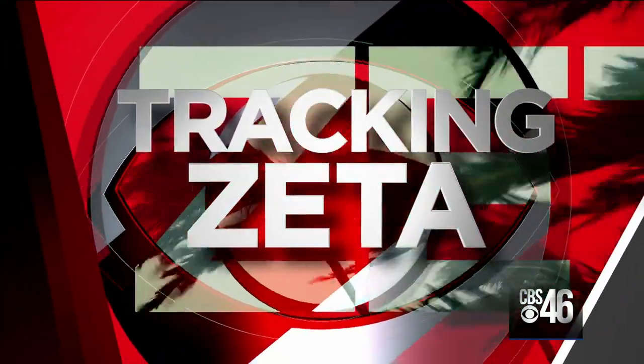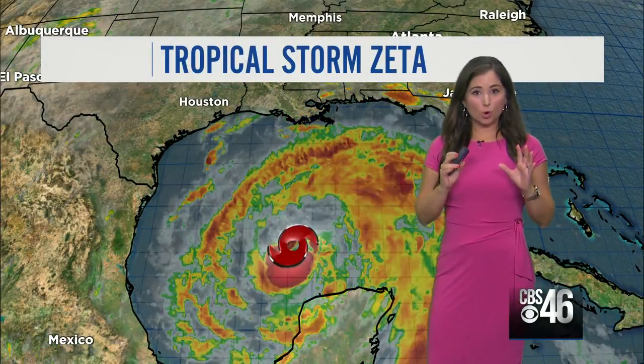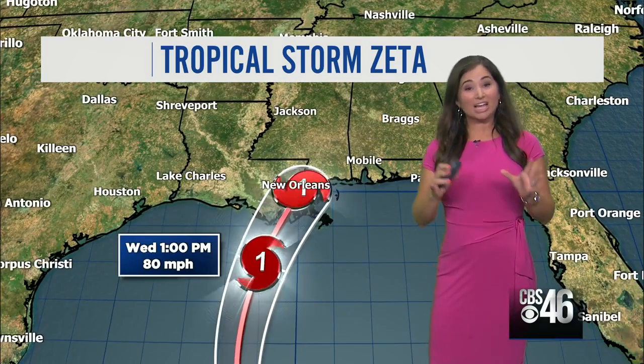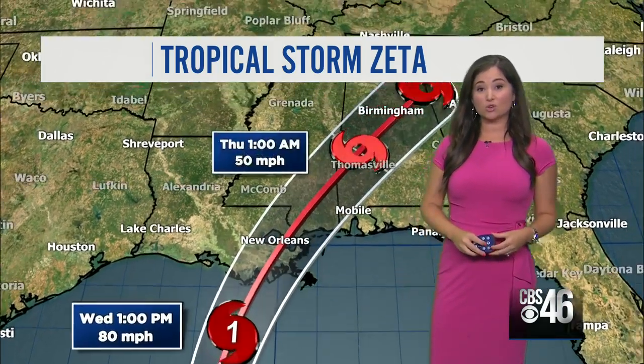We have the very latest with Zeta as it moves over the Gulf of Mexico, heading straight towards Louisiana, and then it will move quickly over North Georgia. It is still a tropical storm, but it is expected to intensify to a category one hurricane as it makes landfall tomorrow evening over the Louisiana coast. It will weaken as it moves towards North Georgia.